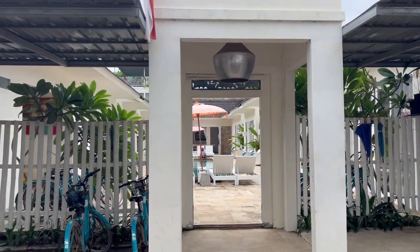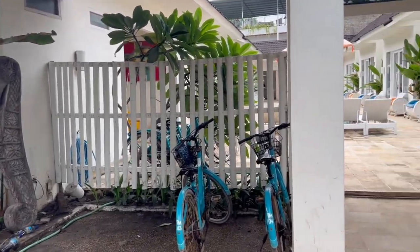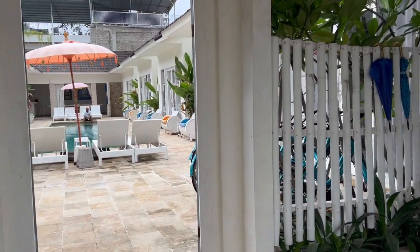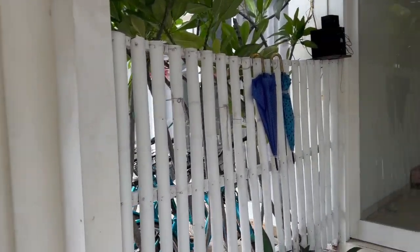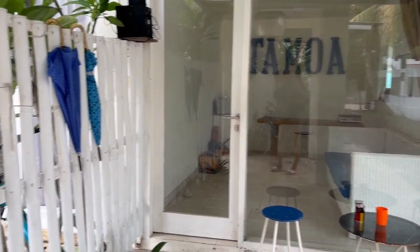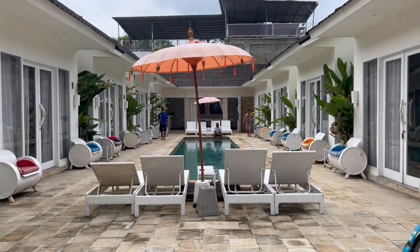We are staying in Ta Moa for four nights. We started staying from last night and thinking about the price and this quality, I think it's good. So I'm going to introduce this place. This is the reception. One night is around $30.